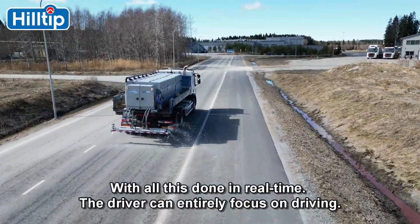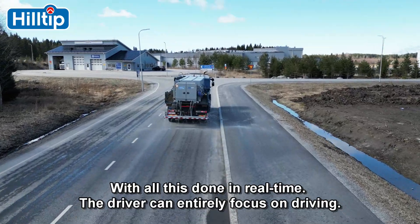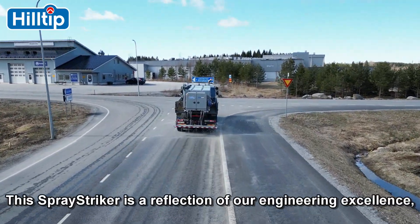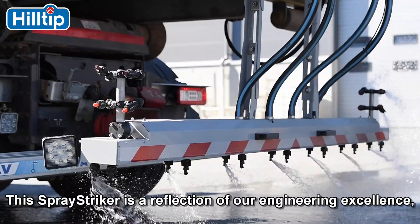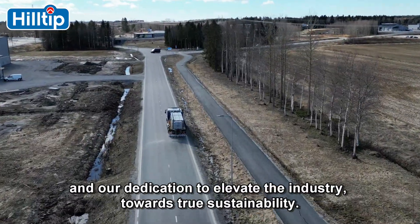With all this done in real-time, the driver can entirely focus on driving. This spray striker is a reflection of our engineering excellence and our dedication to elevate the industry towards true sustainability.